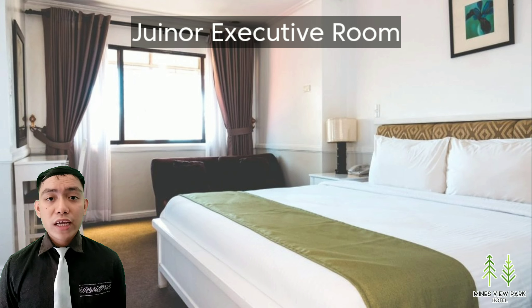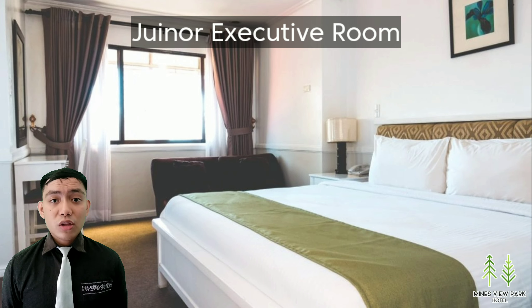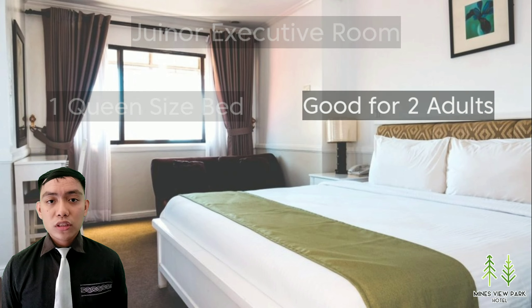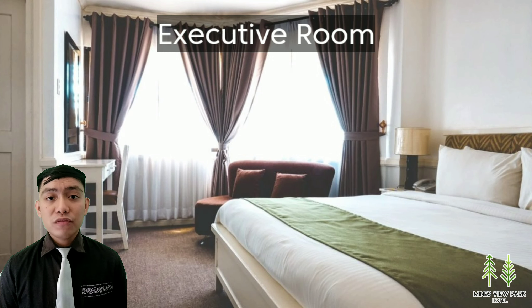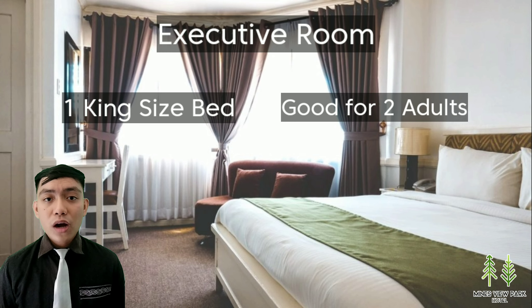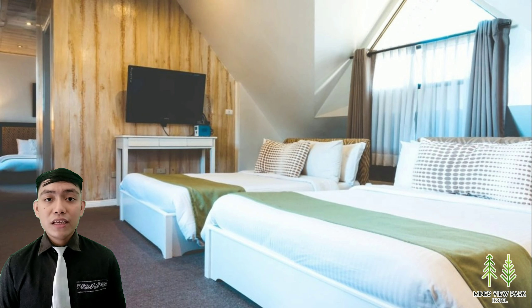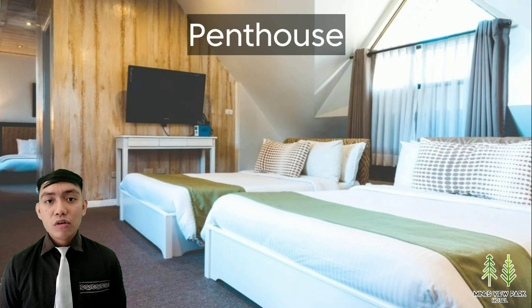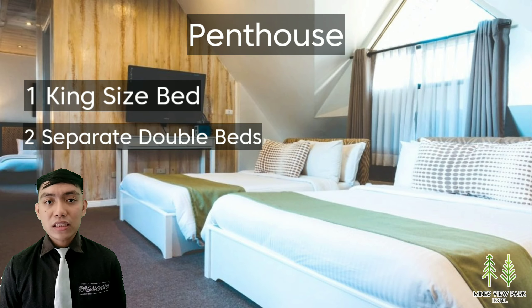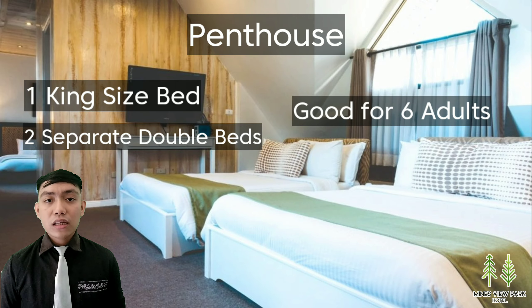Next is their junior executive room, which consists of one king-size bed and is good for two adults. Moving on to their executive room, it also has one king-size bed and is good for two adults as well. Lastly, they have the penthouse, which consists of one king-size bed and two separate double beds, and it is good for six adults.